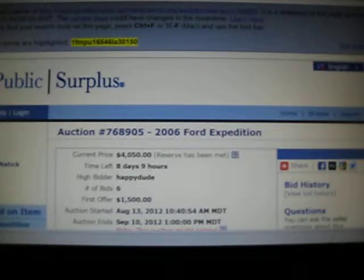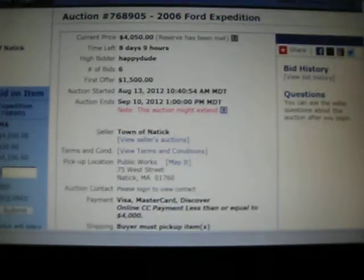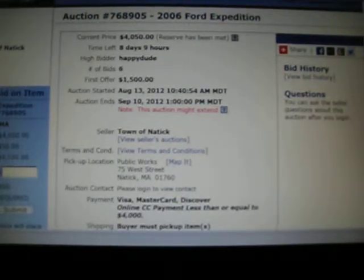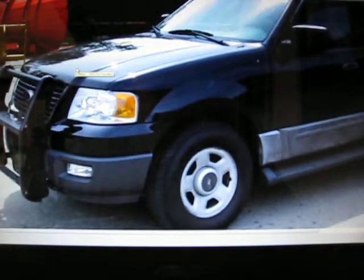Let me show you what I'm talking about. This right here is a surplus auction website — basically where you go get junkers. We have a 2006 Ford Expedition, current price $4,050. They list the thing as 'runs good, clean' — it's just an average truck, nothing big about it.